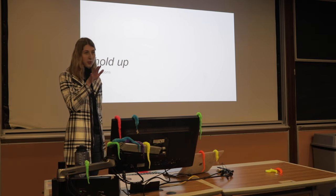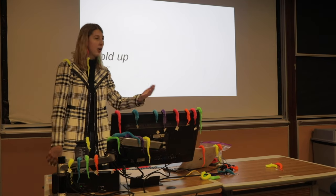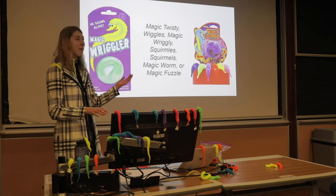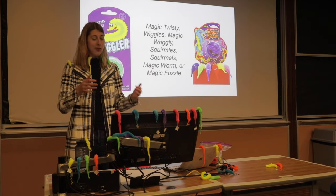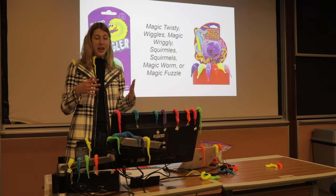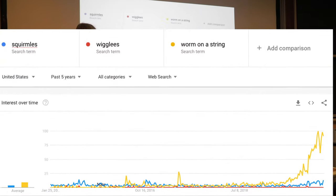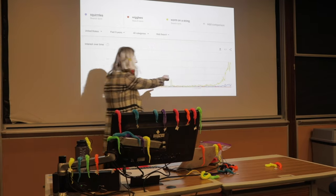Moving on — hold on, do we have any questions? Yes, good question: what is the difference between a squirmal and a worm on a string? I'm glad you asked. There is no difference. Squirmals go by many different names such as Magic Twisty Wiggles, Magic Wormy, Squirmalees, Magic Worm, or Magic Puzzle — these are off-brand versions of the original squirmals, so we do not care about them. The reason I've been calling them 'worm on a string' is that, as you can see by the Google Trends graph, worm on a string has been on a consistent upward trend.